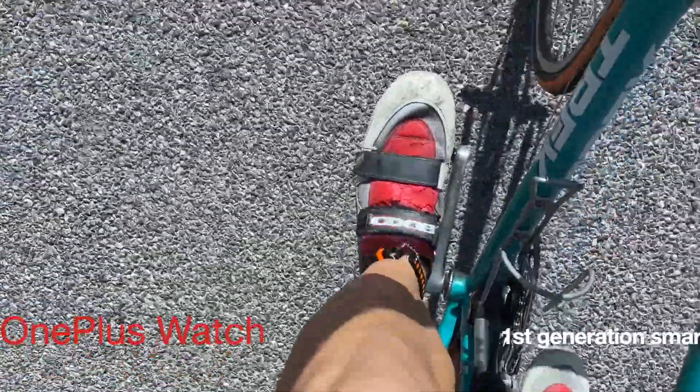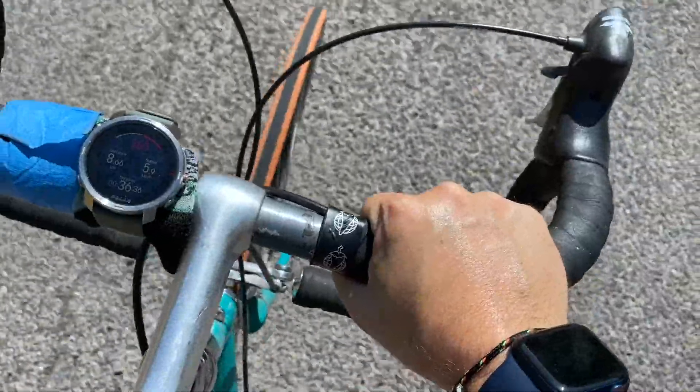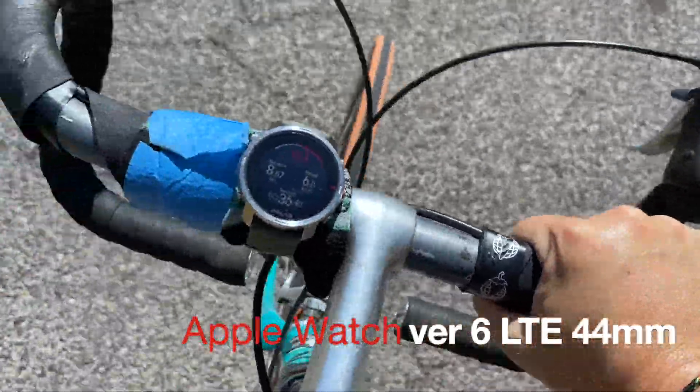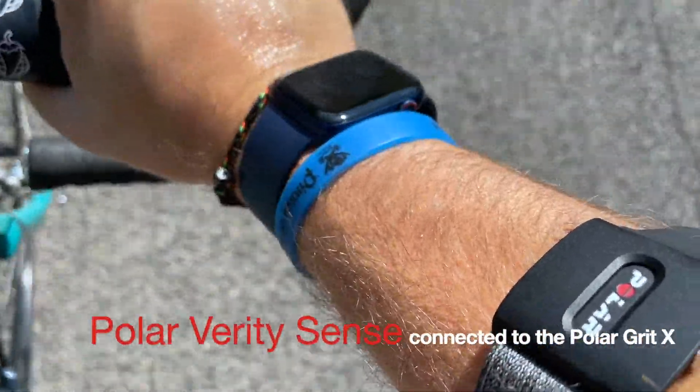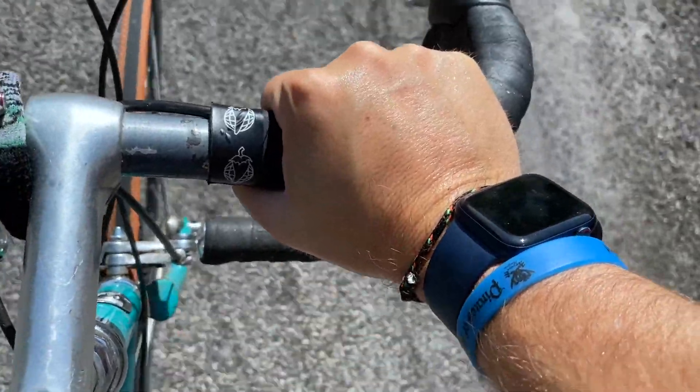Kind of a waste of skin real estate - the OnePlus Watch going on day like 107. I haven't worn it for five days because it's so unpredictable. On my right wrist, my trusty Apple Watch 6 LTE in Pacific Blue - love it.